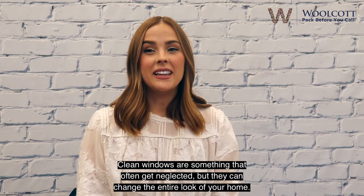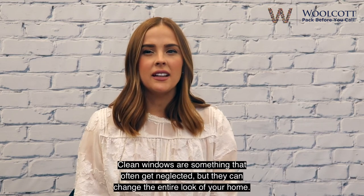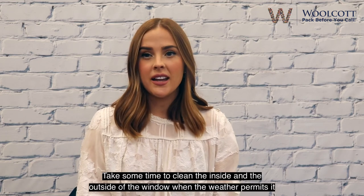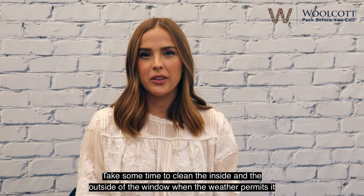Tip 3: Clean the windows. Clean windows are something that often get neglected, but they can change the entire look of your home. Take some time to clean the inside and the outside of the window when the weather permits it.